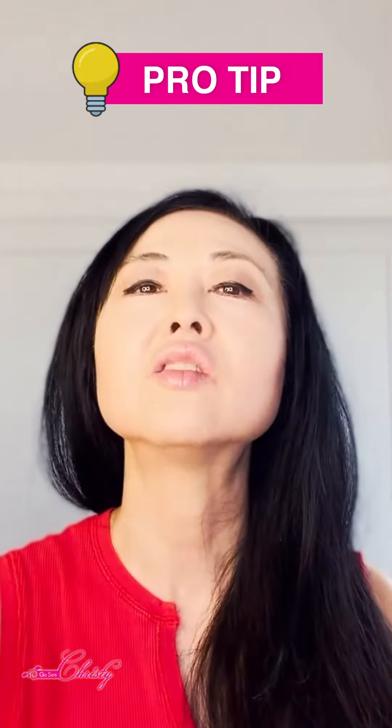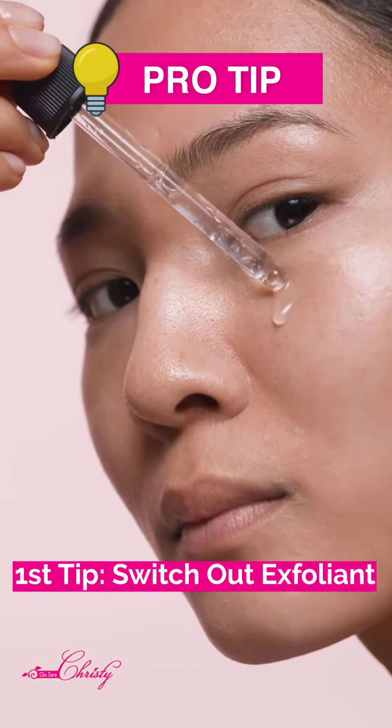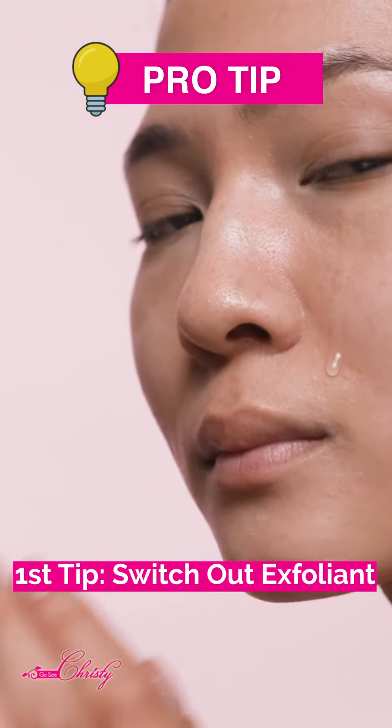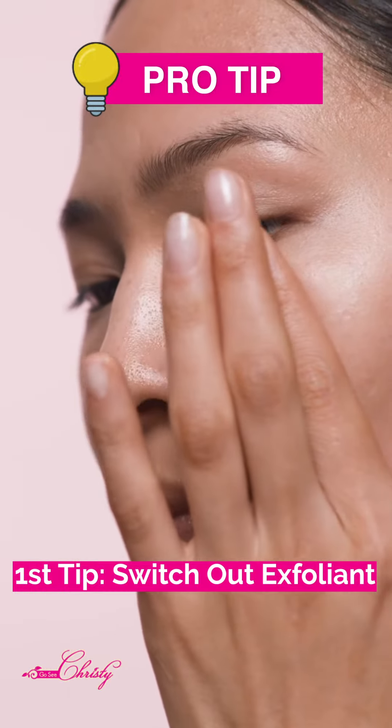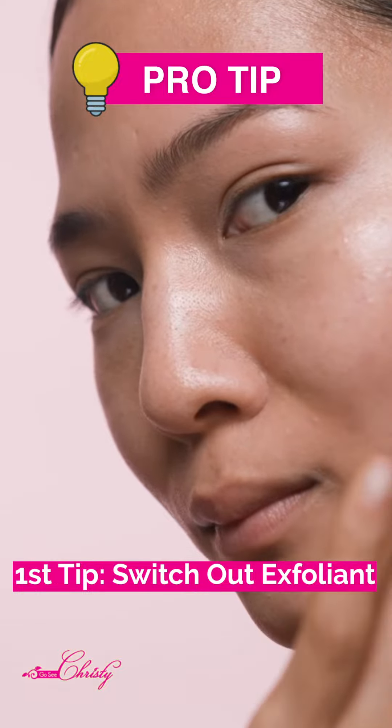The first tip is that it is still important to exfoliate, because you need to remove the surface layer of dead skin cells that can stick to the oil from your skin, the makeup, especially sunscreen and dirt on your skin.